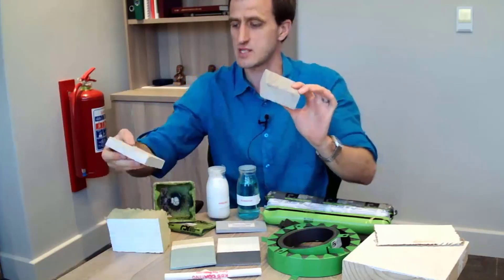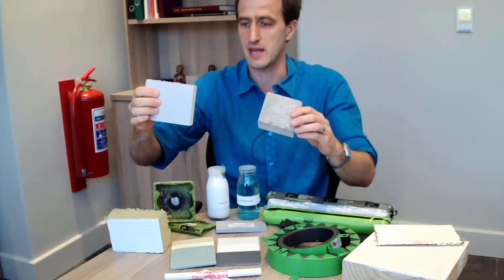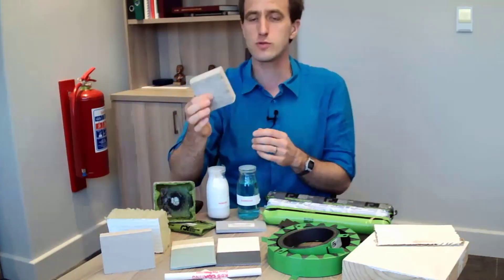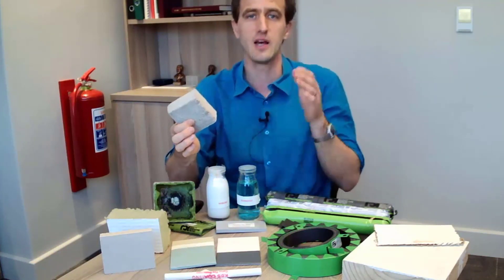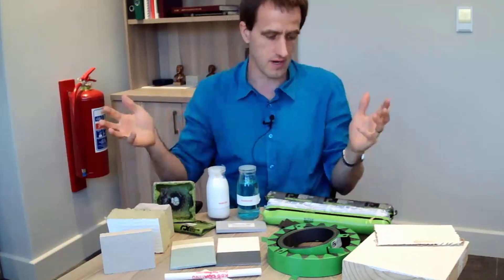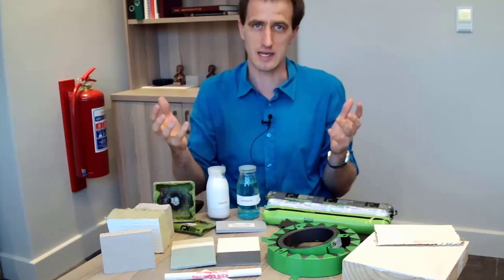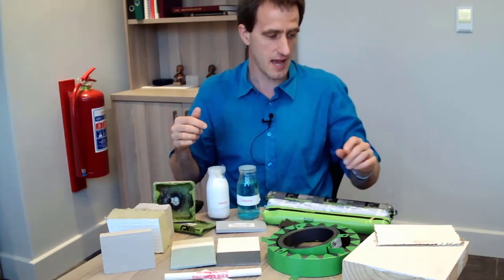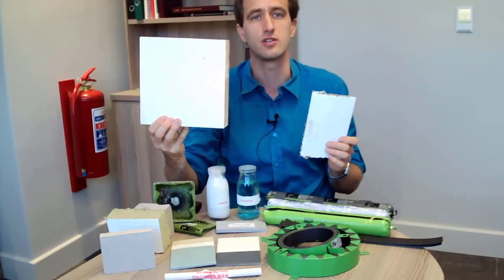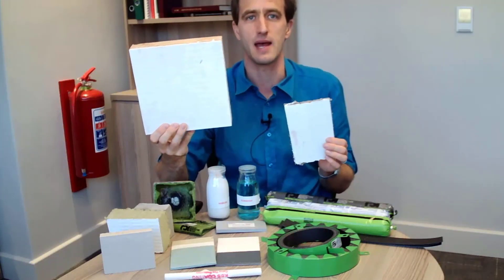Some products are cementitious-based and may come in board form or spray-on form. These provide an insulation barrier layer to prevent heat coming through. Intumescent products may be painted on or applied, then provide a swelling layer to protect the element. Here is an intumescent paint on top of timber — we're going to put it in front of some heat to see what happens to it.